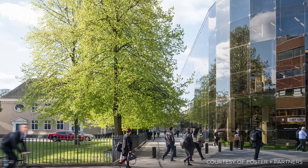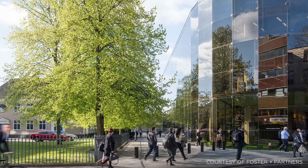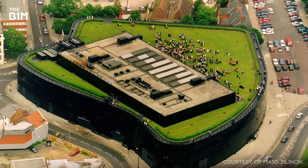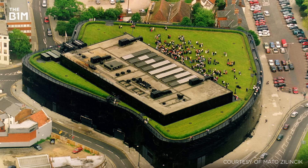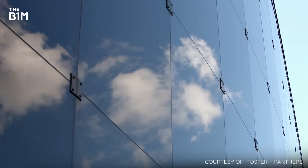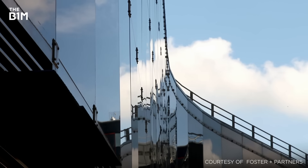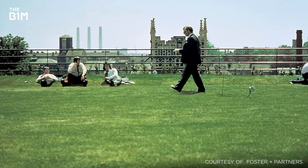A prominent example of this is the Willis, Faber and Dumas headquarters in Ipswich, United Kingdom, designed by Sir Norman Foster and completed in 1975. The building features a reflective double-leaf façade and a grass-covered roof, which could be used as a breakout space for the firm's employees.